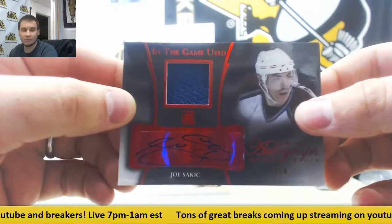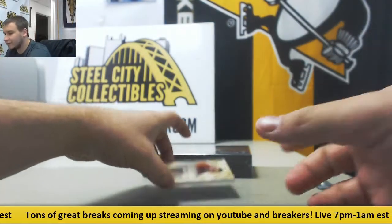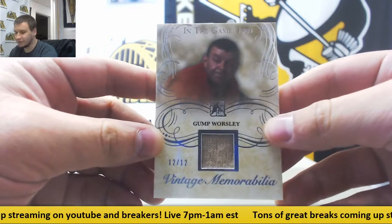Red Parallel for the Avs. And we'll finish this one off here with Gump Worsley, 12 of 12, Vintage Memorabilia Relic.